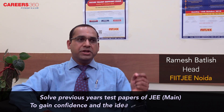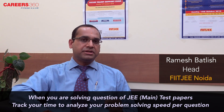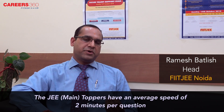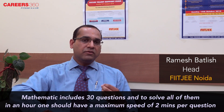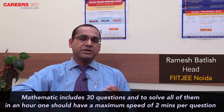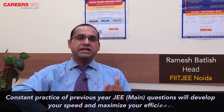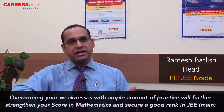When you are solving questions, keep track of the time you are utilizing to solve each question, because if you have the right speed, you can maximize your score. Generally, an ideal speed for a top ranker will be less than two minutes per question. Since there are around 30 questions in mathematics, if you want to solve all of them, you should have a speed of at most two minutes per question, as you have roughly one hour for mathematics out of the three hours of the exam. Practice of previous years' mathematics questions, as well as topics you are weak in, will help you improve your score and get a good rank in JEE Main.